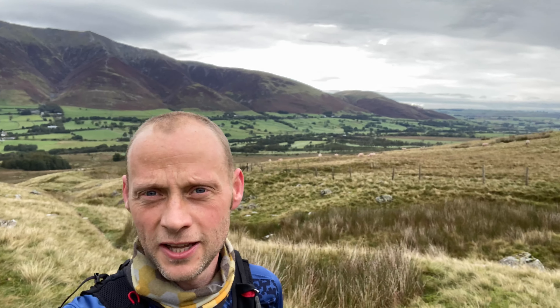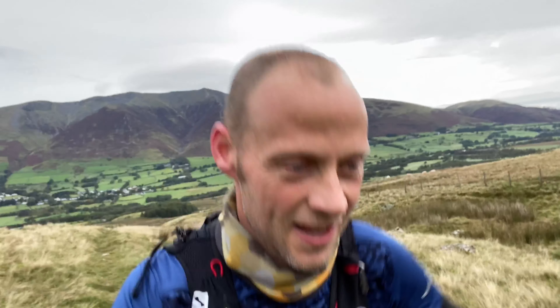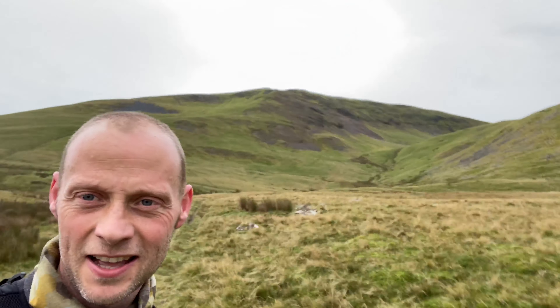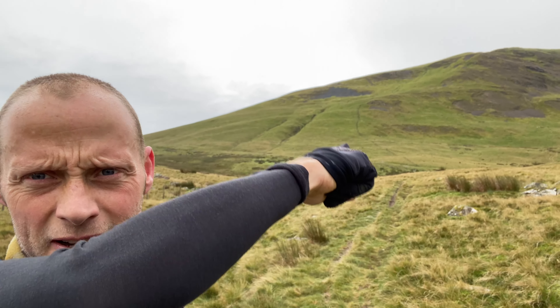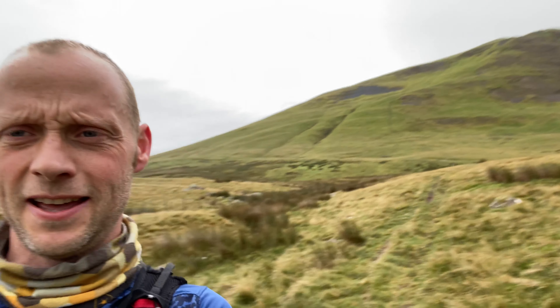So we're still on the climb up to Cloughhead, but just wanted to show you that view behind us — look at that, that's not bad is it! I don't know if you can see, but we're following that path up there. See you at the top.